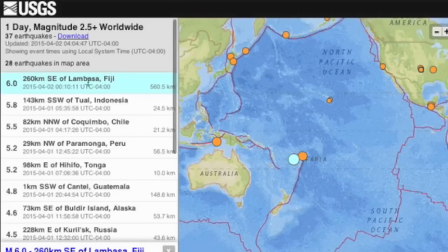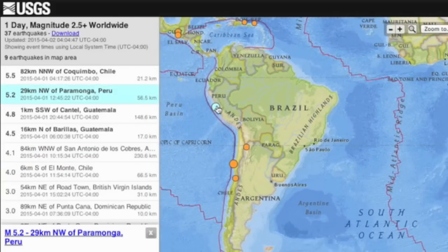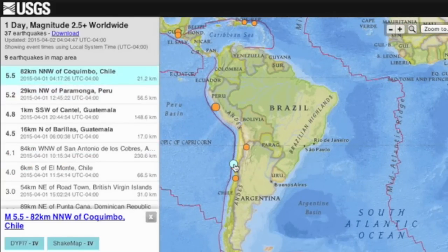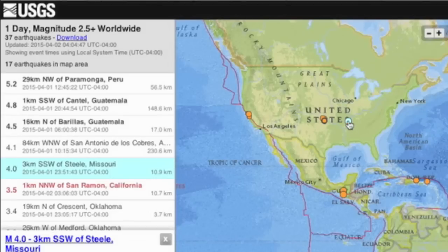Top quake of the last day was a 6.0 that struck Fiji. This earthquake ranged from magnitude 5.0 all the way up to 7.0 on an auto reader, so 6.0 is a fair judgment. There was also some increased seismicity on the western side of South America and a 4-pointer striking Missouri — way above average there.